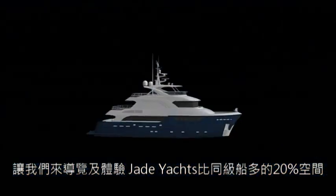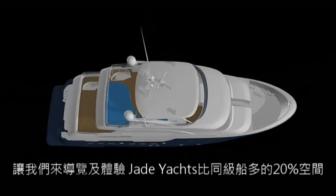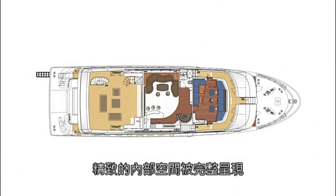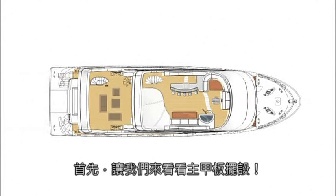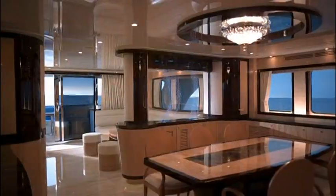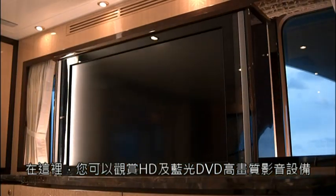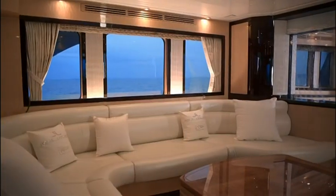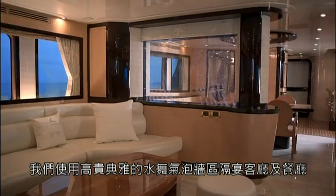Let's take a tour of this Jade Yacht, with 20% more interior space compared to other vessels in its class. The completed interior is defined by exquisite craftsmanship and fine details. First, let's look at the main deck setup that provides an open-plan lounge, dining room and master suite. Inside, you can watch HD and Blu-ray DVDs on high-definition audio-video equipment.